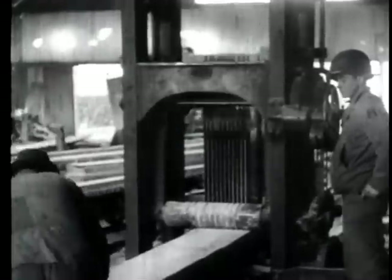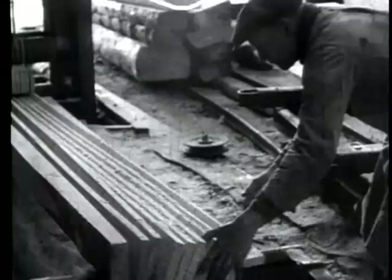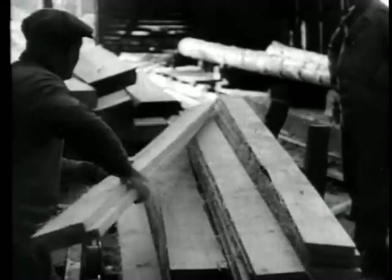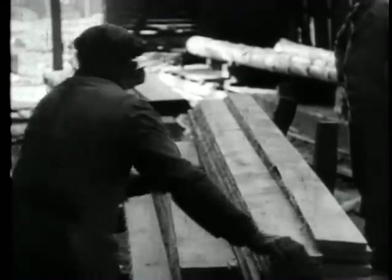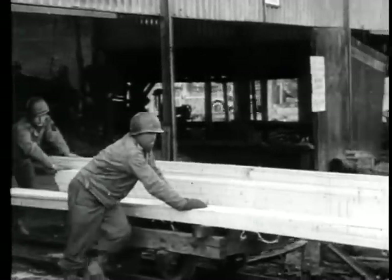Eighteen civilian workers who had been thoroughly investigated by the Allied military government were assigned to help the engineer detail at the sawmill. They are paid eight Belgian francs per hour and receive a hot lunch. Production has been organized so that the mill can now turn out 15,000 board feet of lumber daily.